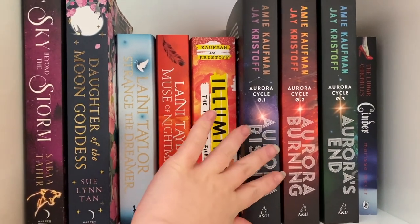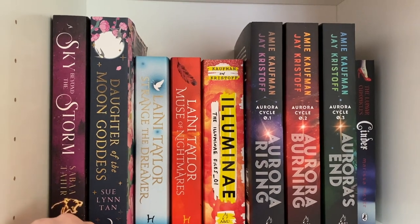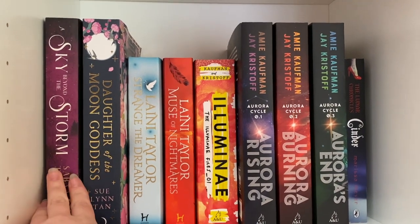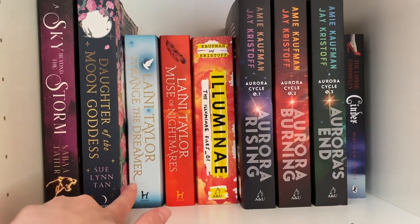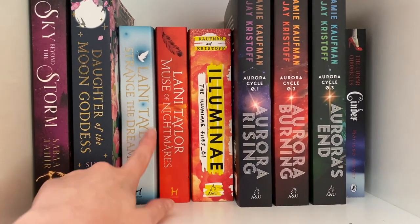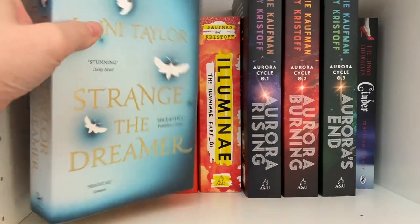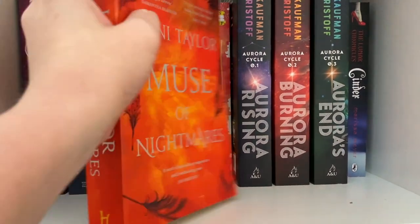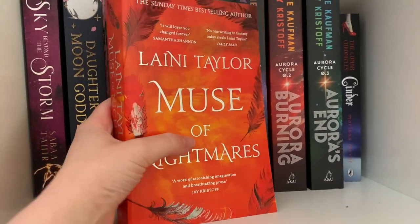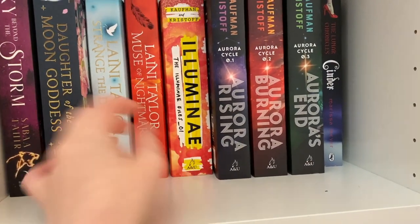This is the end of my fantasy collection and the start of my sci-fi section. We have A Sky Beyond the Storm by Sabaa Tahir, the fourth and final book in the Ember in the Ashes series. Then we have A Daughter of the Moon Goddess by Sue Lynn Tan, and Strange the Dreamer and Muse of Nightmares both by Laini Taylor. I really loved Strange the Dreamer; Muse of Nightmares I didn't enjoy as much but still thought it was really well done as a duology.